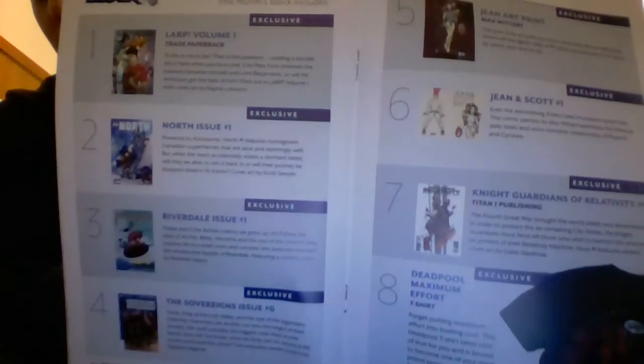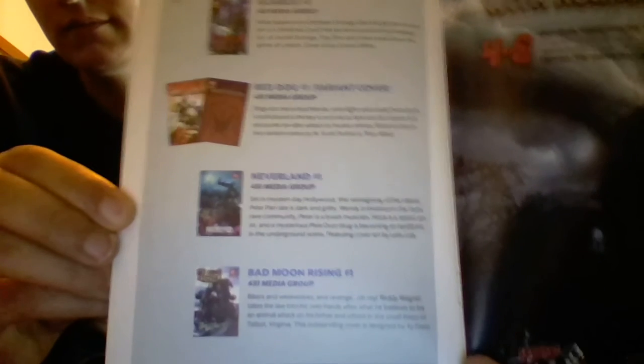Everything was exclusive — yep, everything was exclusive to NerdBlock. The only way you're gonna have any of this is NerdBlock. That's pretty awesome. Oh, read the description of Neverland. So we got one of these and one of these, but you could've got any one of four — these are all the four you could've gotten from 451.